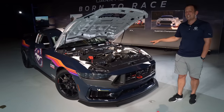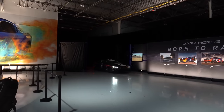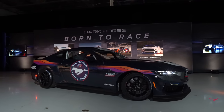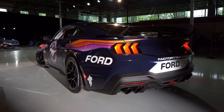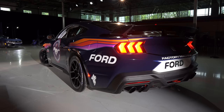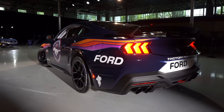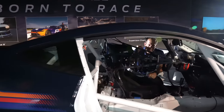Looking at it's great, talking about it's even better, but let's fire it up and hear what it sounds like. All right guys, now it's time to see what the interior looks like on this Dark Horse R.